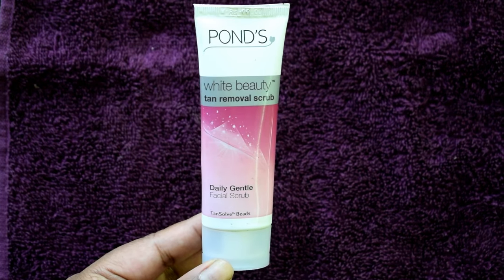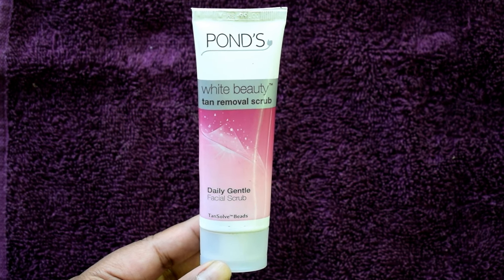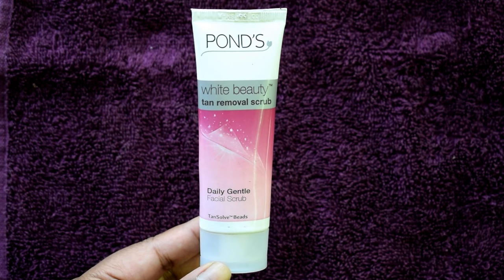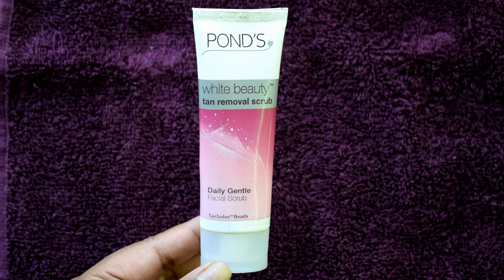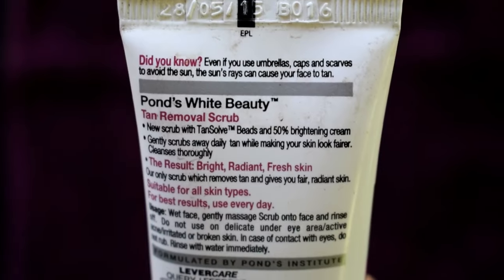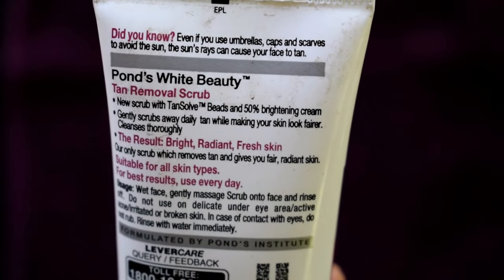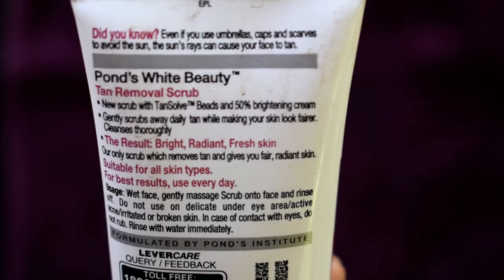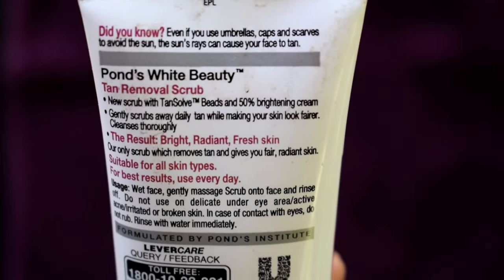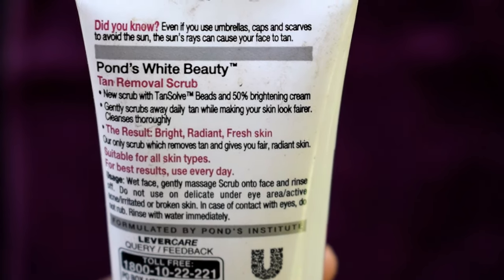My next favorite product for summer is Pond's Tan Removal Scrub. This is a daily scrub because it is very gentle on your face — you can use it daily. Its beads are very gentle so it doesn't get too harsh on the skin. This is very helpful in tan removal. It is suitable for all skin types. Its weight is 50 grams and its price is around 110 rupees. I will put all the purchase links in the description box.